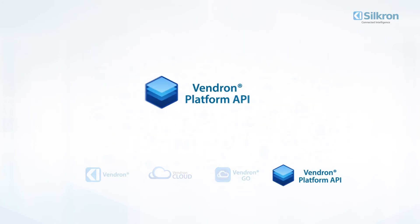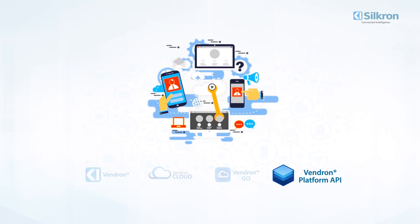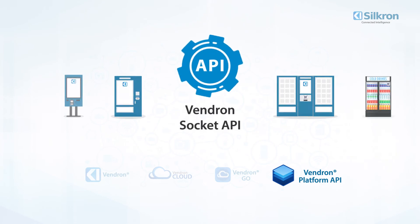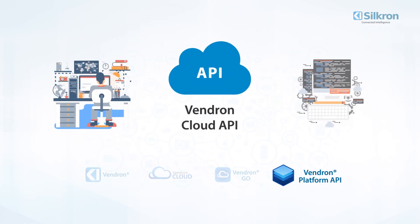Four: Vendron Platform API. The Vendron Platform API is what powers our ecosystem and makes unlimited scalability possible through application programming interfaces. The Vendron Socket API is for local integrations on the machine side, either for payment, UI, or machine integration. The Vendron Cloud API provides an interface for third-party developers to interact with the Vendron Platform.